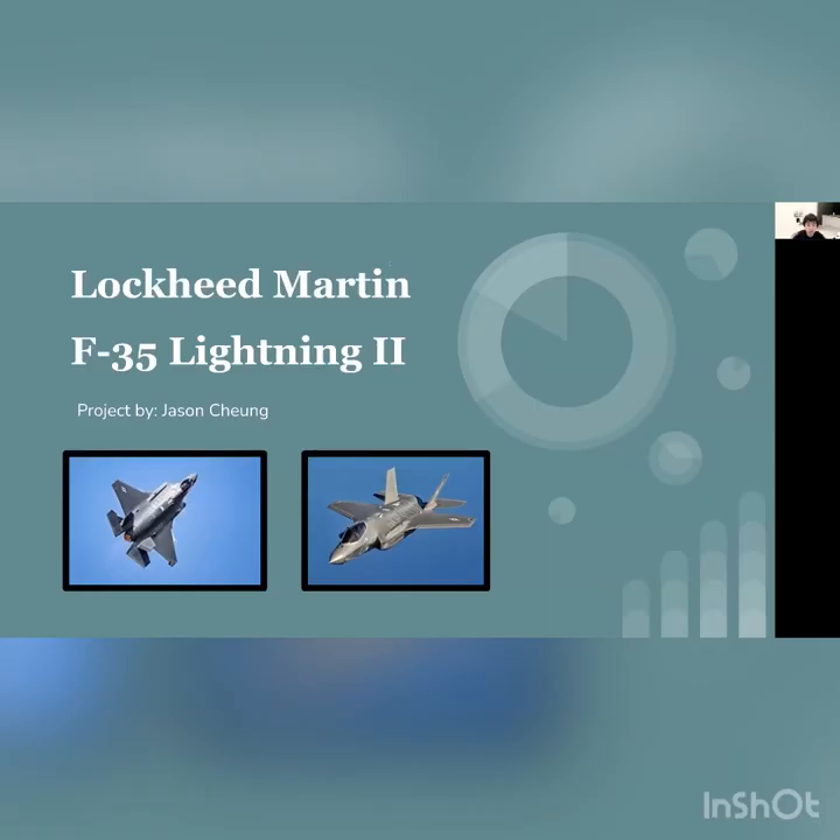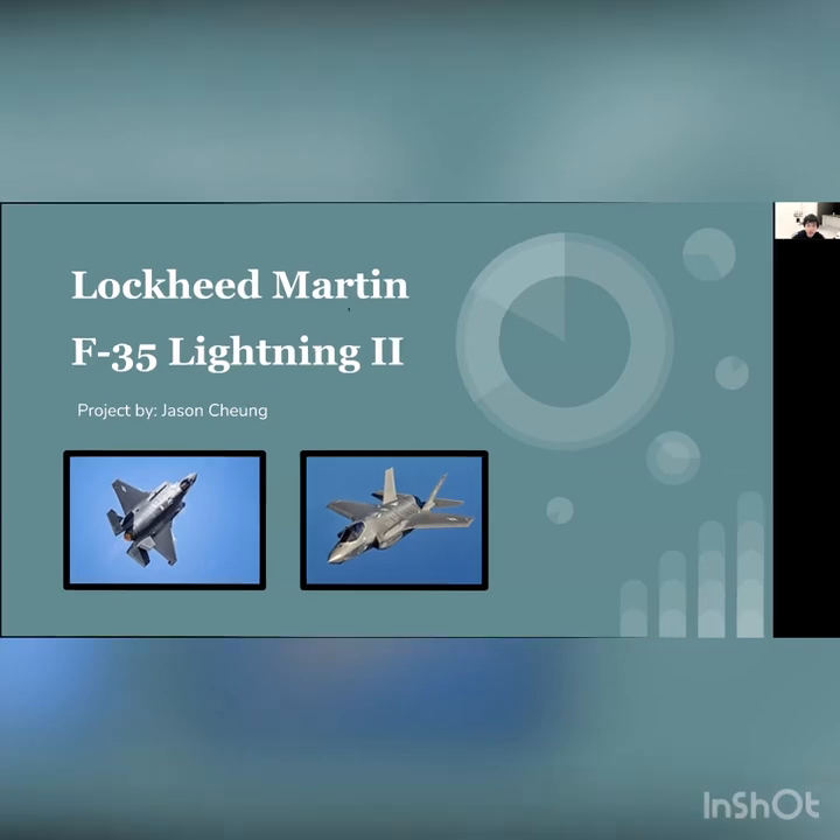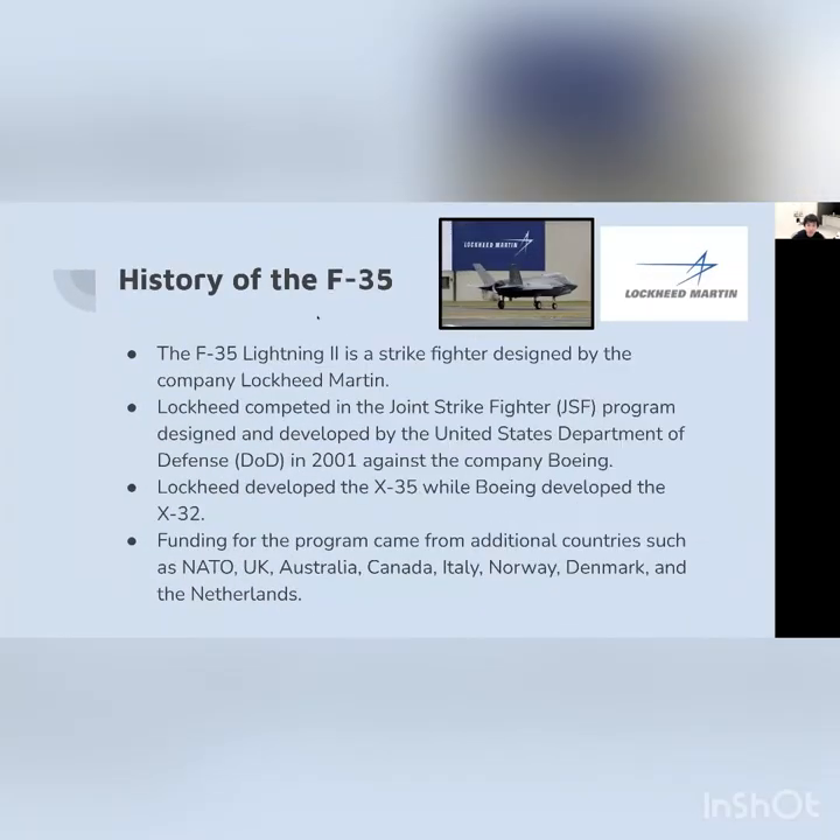Hello everyone. Today we're going to talk about the Lockheed Martin F-35 Lightning II. This is a physics project on this airplane — a report about its capabilities and physics concepts related to it. I'm Jason Chung. So before we get into the physics part of the presentation, let's talk a little bit about the history of the F-35.